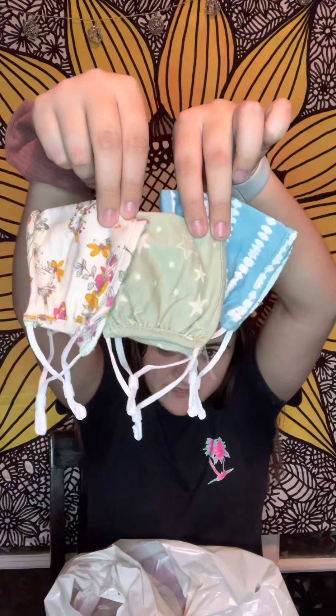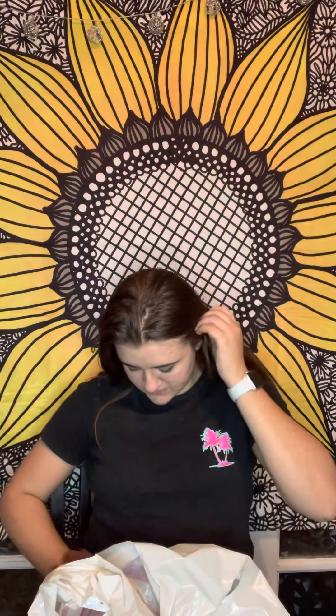Then I got some mask essentials — this pack was a three-pack for ten dollars. This one is super cute — so we got this one, and then we got the blue one, and then we got the green one with the stars. Very cute! And that's all I got at Target.